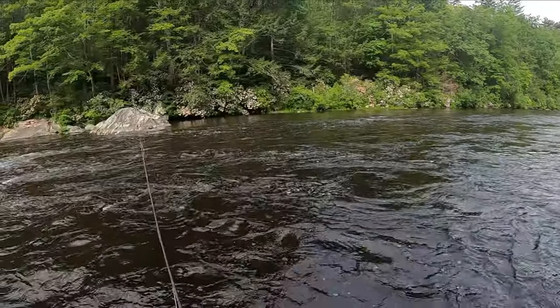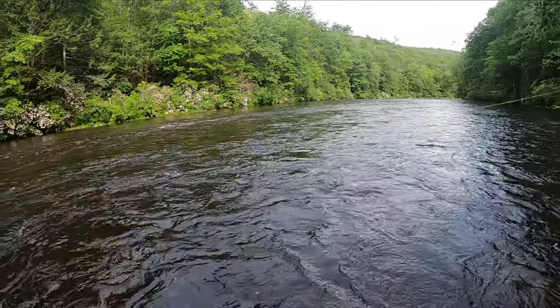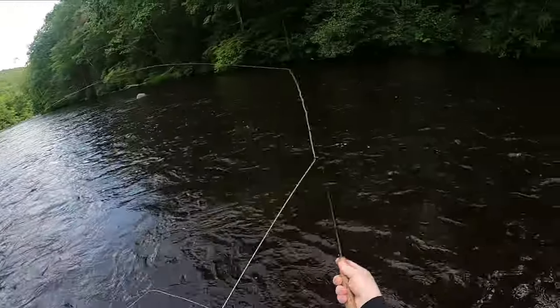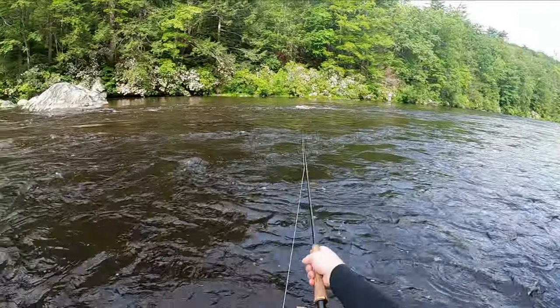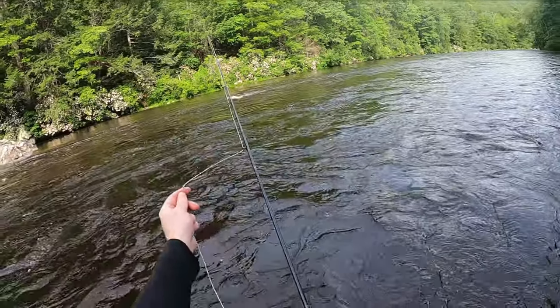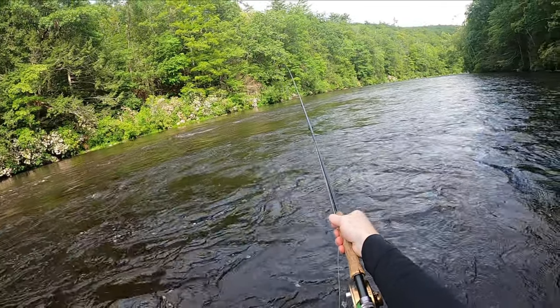Oh, had one — shoot! Alright, got a bite, we got a bite at least. Try that again. I think I got way out there that time. Let even a little extra line out, really let it swing way out in there.